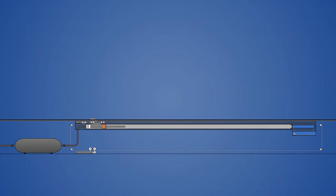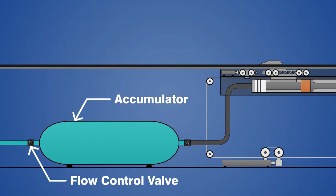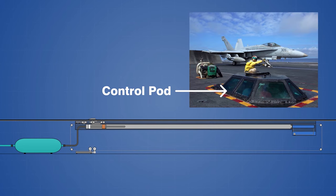Each catapult is powered by steam generated by the two nuclear reactors that power the carrier. Prior to a launch, the steam is collected under high pressure in a large accumulator tank located underneath the catapult. The pressure inside the accumulator is monitored by the catapult officer as it is filled, and a flow control valve is closed once the desired pressure is reached. The catapult officer is commonly referred to as a shooter, and they operate the catapults from a small control pod that protrudes above the flight deck.